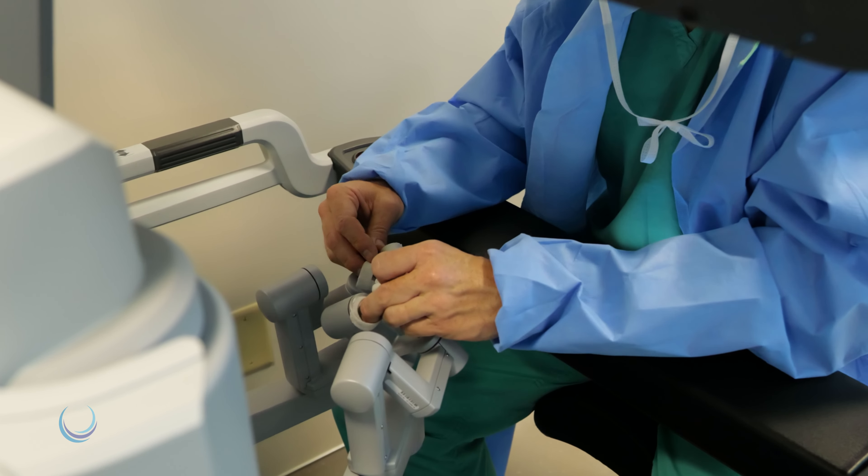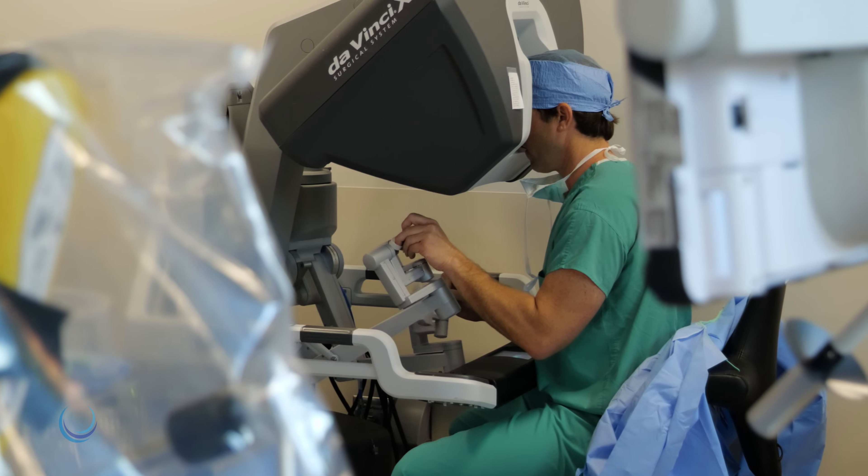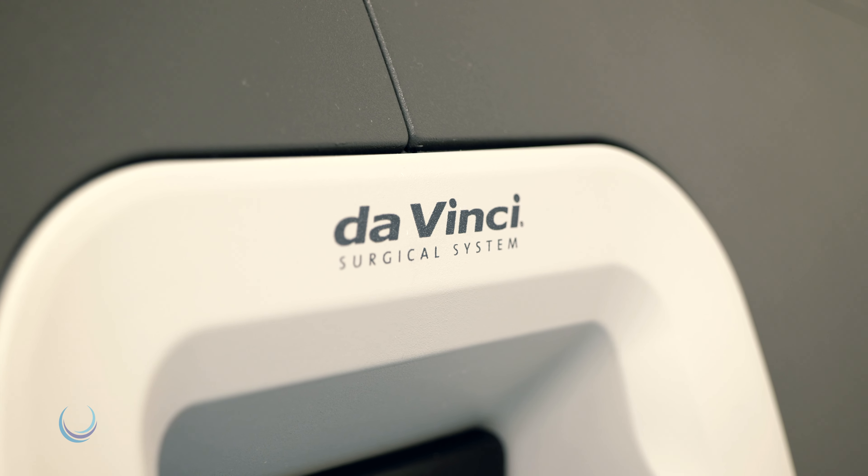Urology Virginia has been offering robotic surgery to our patients for over two decades now. We utilize the DaVinci robotic platform that you see behind me.